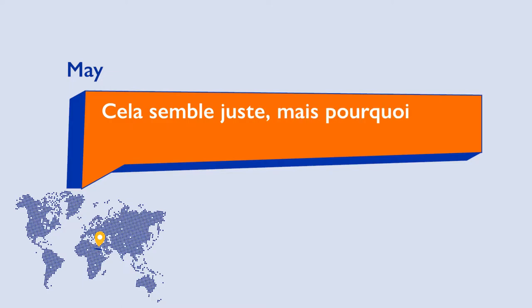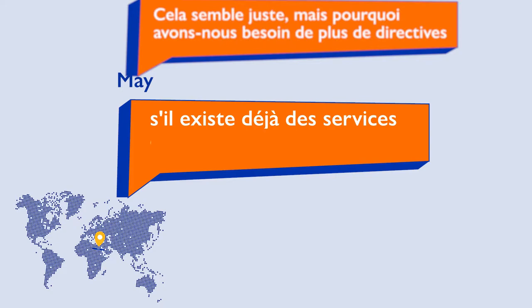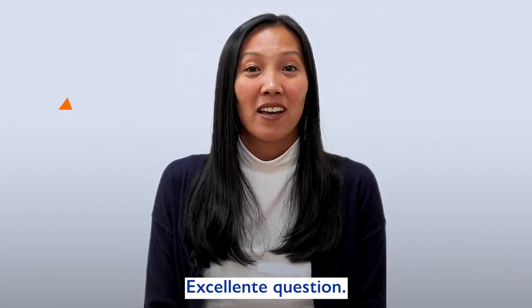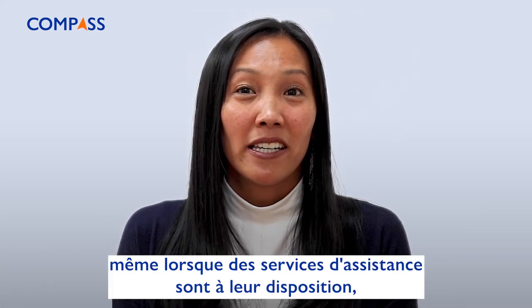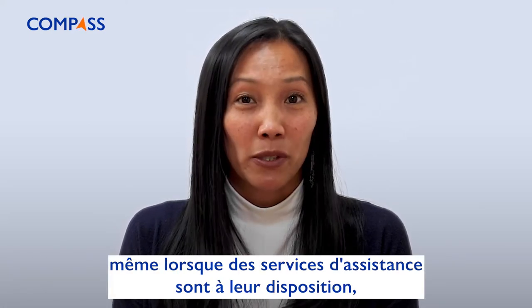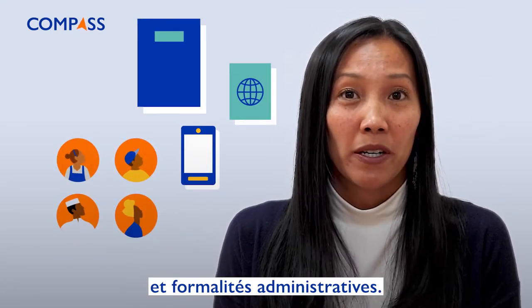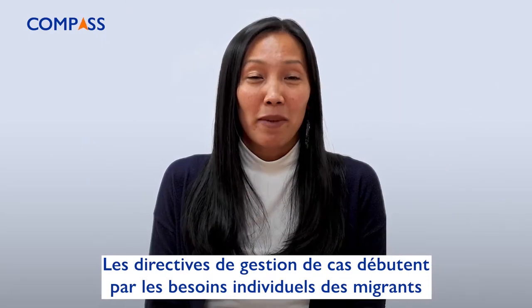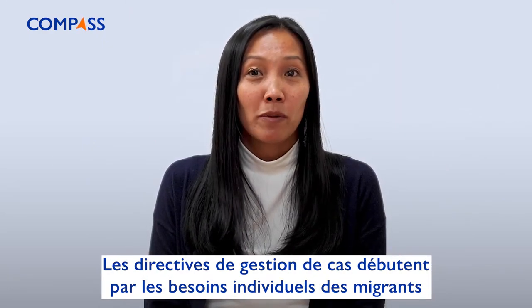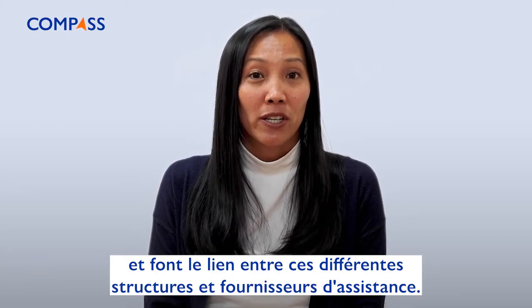That sounds fair. But why do we need more guidelines if there are already services and manuals available? Excellent question. Migrants have often been through a lot, and even where assistance services are available to them, it can be tricky for them to navigate the different structures and paperwork. This can scare people from starting their protection journey. The case management guidelines start from an individual migrant's needs and connect the dots between those different assistance structures and providers.